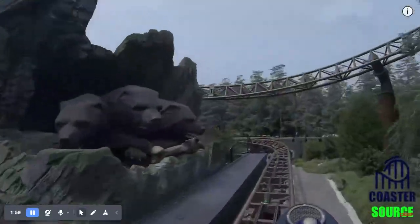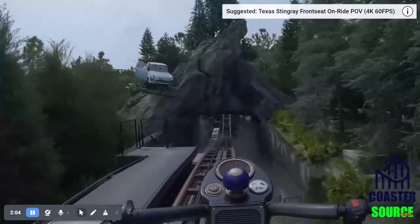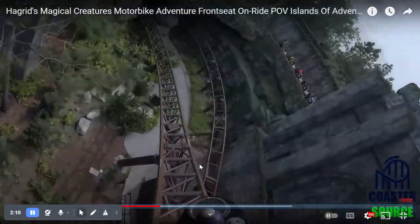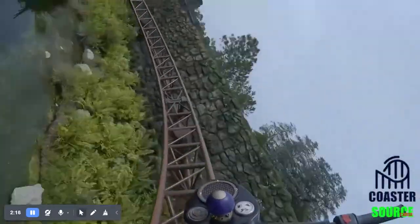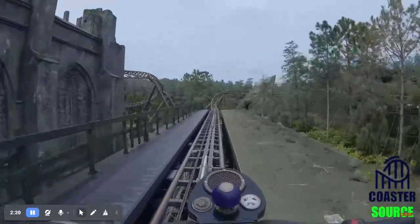Let's just say it's a very smooth coaster. And it actually has, at one point on these turns — this one especially — a very high amount of positive Gs there.